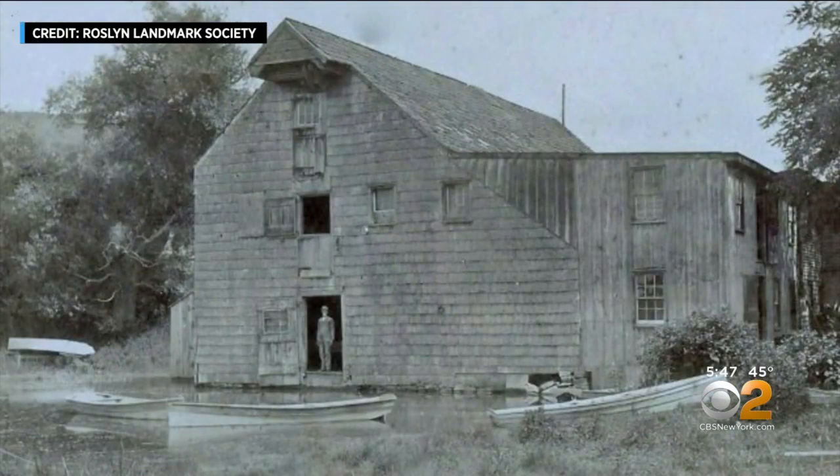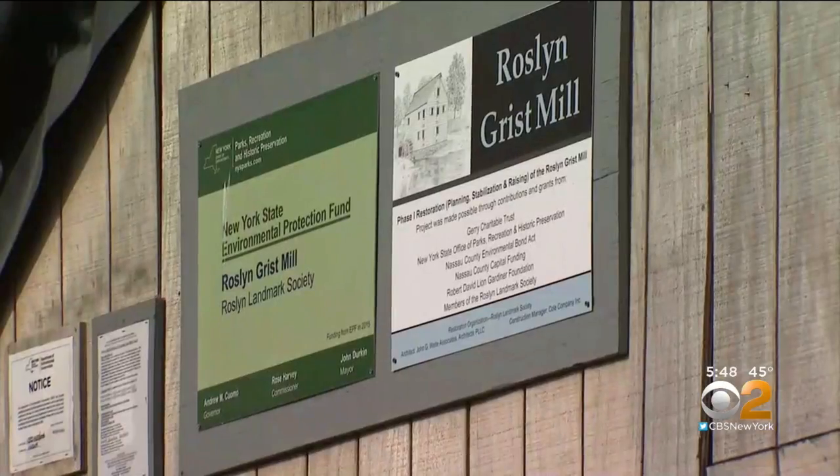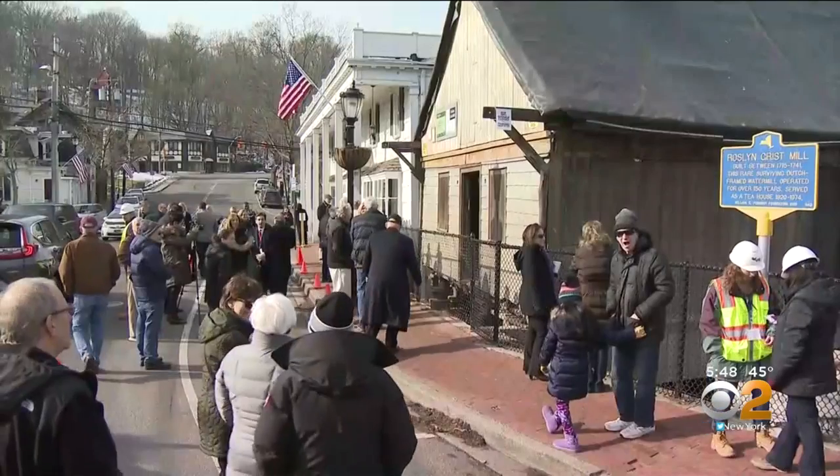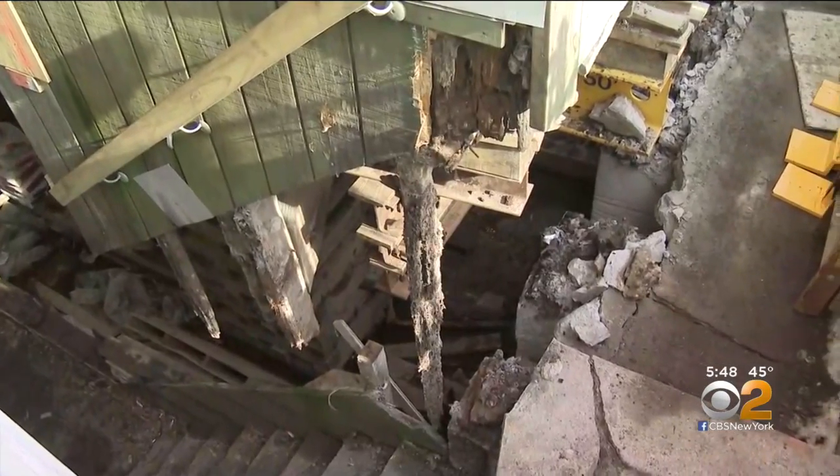Even George Washington was a fan — mentioned in his diary when he visited here in 1790. The fact that George Washington, our first president, wrote about this gristmill is such a connection to the past and the present, and it's really important that our young people understand our history right here in Nassau County.